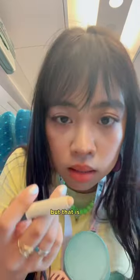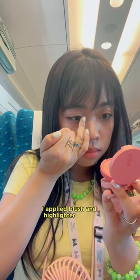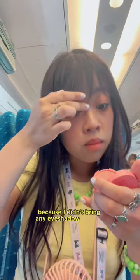If I had to do my eyeliner on the Shinkansen, perhaps I would be singing a different tune — but that is for another ride. I applied blush and highlighter on my eyelids because I didn't bring any eyeshadow with me on the Shinkansen.